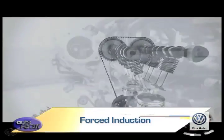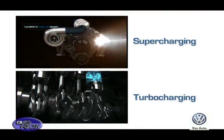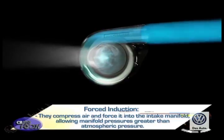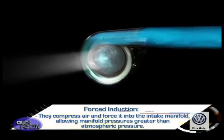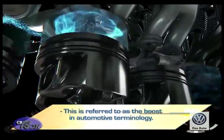One of the fastest ways to add significant power to any engine is through forced induction, which can be done in two ways: supercharging or turbocharging. Both compress air and force it into the intake manifold, allowing manifold pressures greater than atmospheric pressure. This is referred to as boost in automotive terminology.